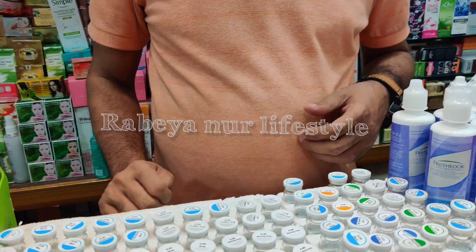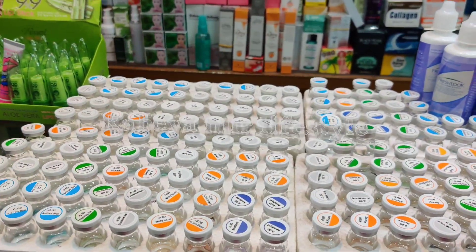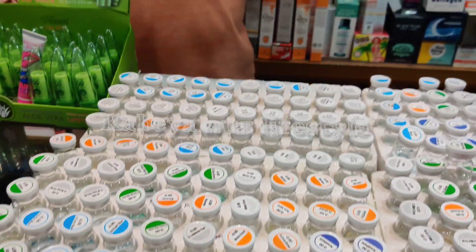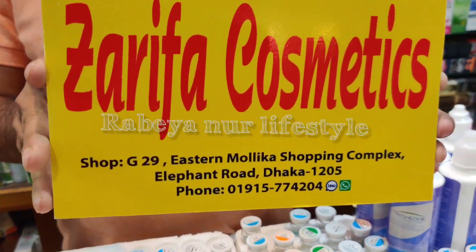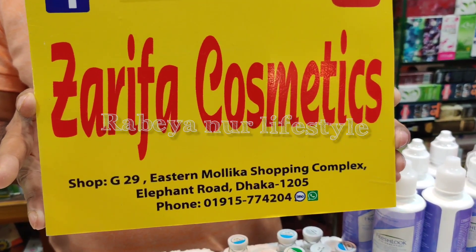The best is, I have given you the address — Jarifa Cosmetics. This is the shopping complex in Stanmol. This is number G19. Friends, keep watching my channel.